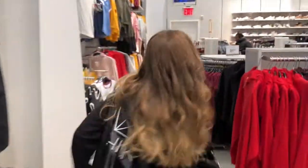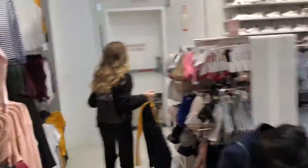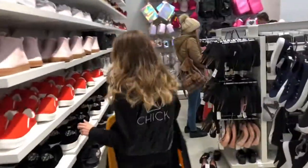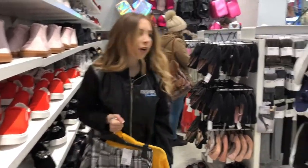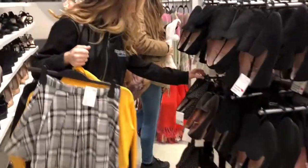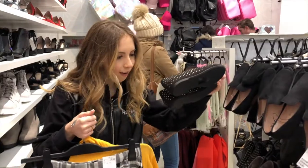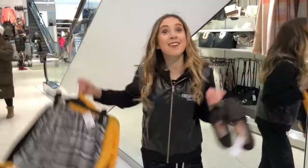Now every girl needs a great pair of shoes. So let's head to the shoe wall. Pink doesn't really go with this. These are $40 — I don't have the money. But these are my size. Perfect. Nineteen ninety. I did it. Let's go try it on.